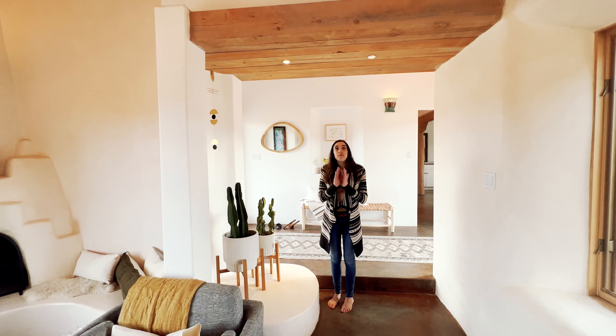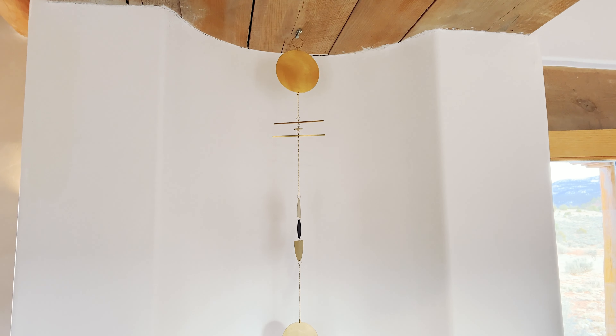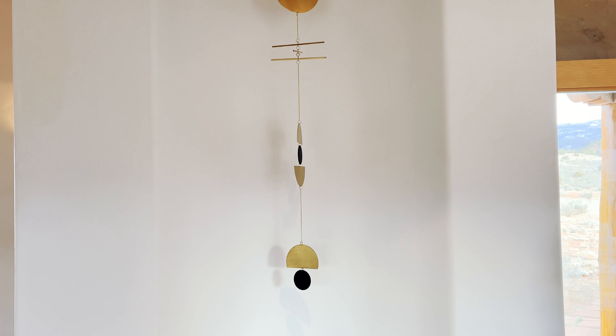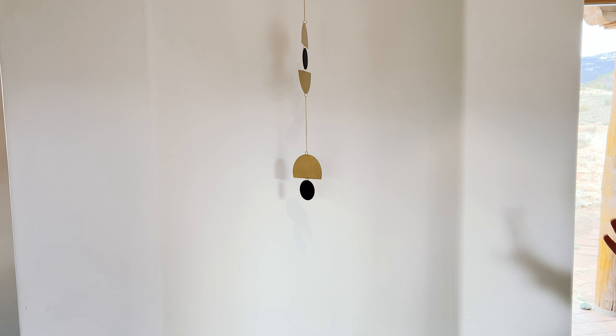Throughout the entire property there is beautiful, beautiful artwork. Take a look at the beautiful simplicity of this piece, and yet the intricacy all at the same time. I'm obsessed with that piece.